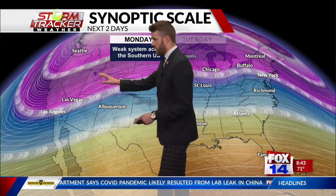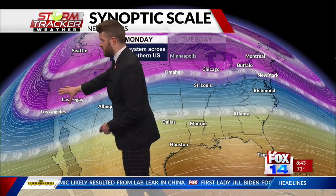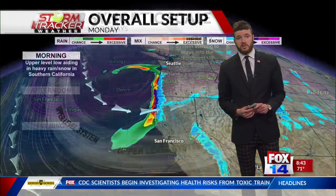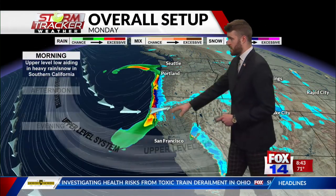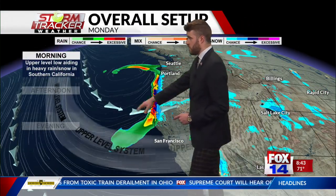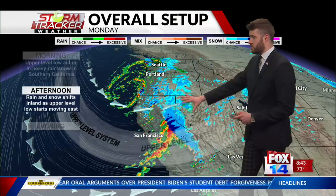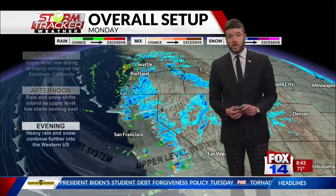Our biggest risk for severe weather won't come until later this week, and it'll come courtesy of an atmospheric trend on the West Coast. We're seeing a trough deepen out there, and as that trough deepens it'll begin propagating eastward. As it does so, it'll start driving moisture toward our area. You can really see the upper-level low circulating and moving out to the east, providing a lot of rain and snow to the West Coast.